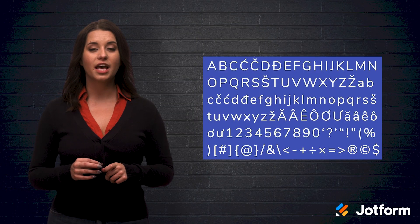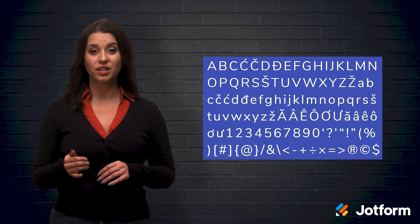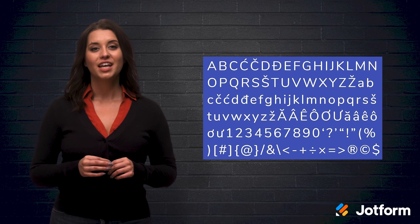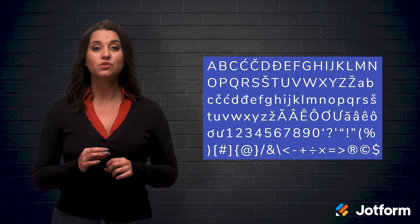The Nunito font covers everything from thin to black in 14 different versions. It has rounded edges that give the font a very slick look. This look also makes it very easy to read. If you really wanted those rounded edges to stick out, it can be used as a heading.